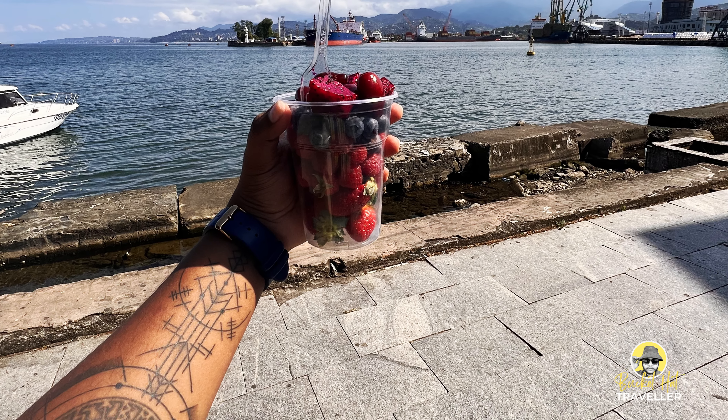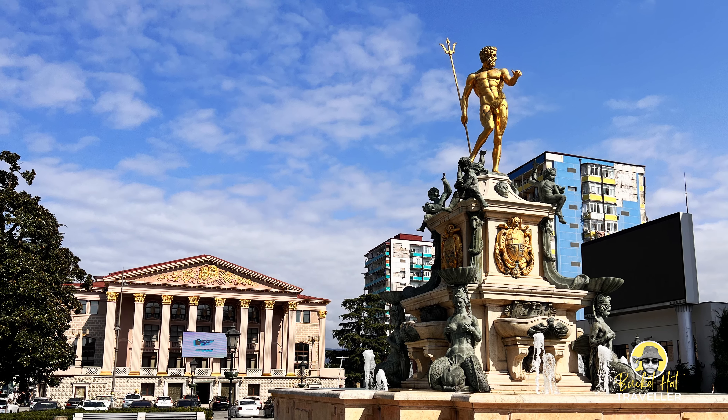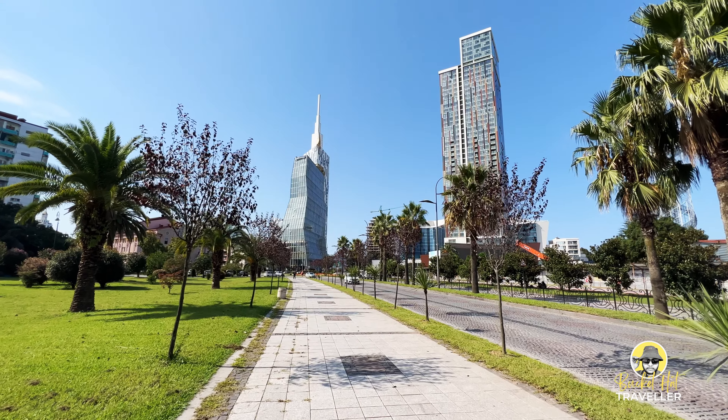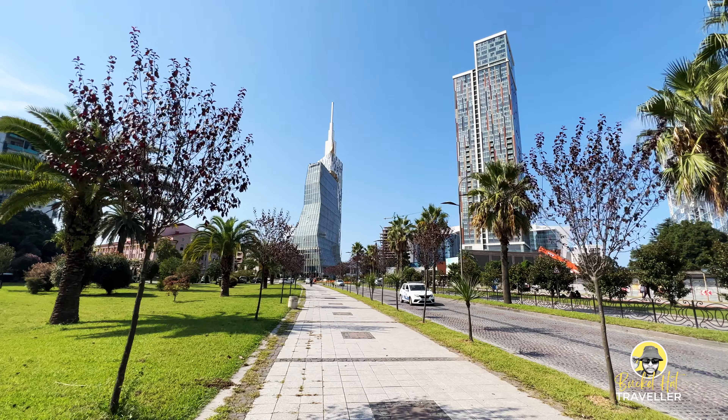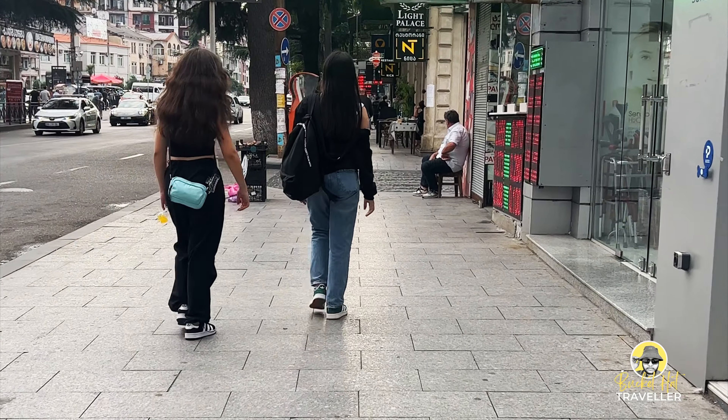The statue of Poseidon, also sometimes referred to as the Fountain of Neptune, is a prominent landmark located in Batumi, gracing the city's seaside boulevard. The monument of Ilia Chavchavadze stands tall in Batumi, honoring the pivotal figure in the country's history.